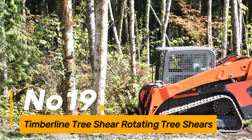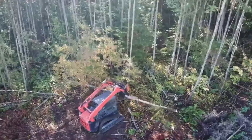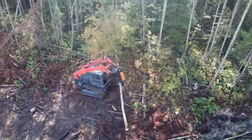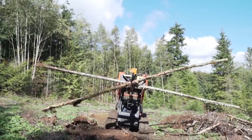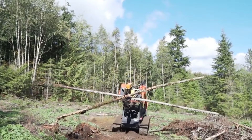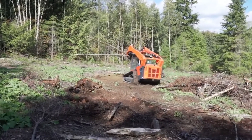Number nineteen, Timberline Tree Sheer Rotating Tree Shears are specialized attachments for heavy equipment designed to efficiently cut and clear trees. The rotating feature enhances precision, allowing for controlled tree removal in forestry, land clearing, and right-of-way maintenance projects.